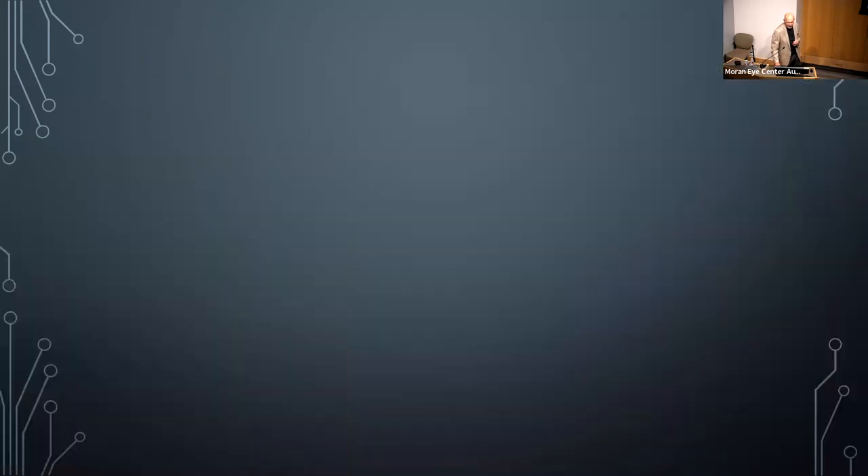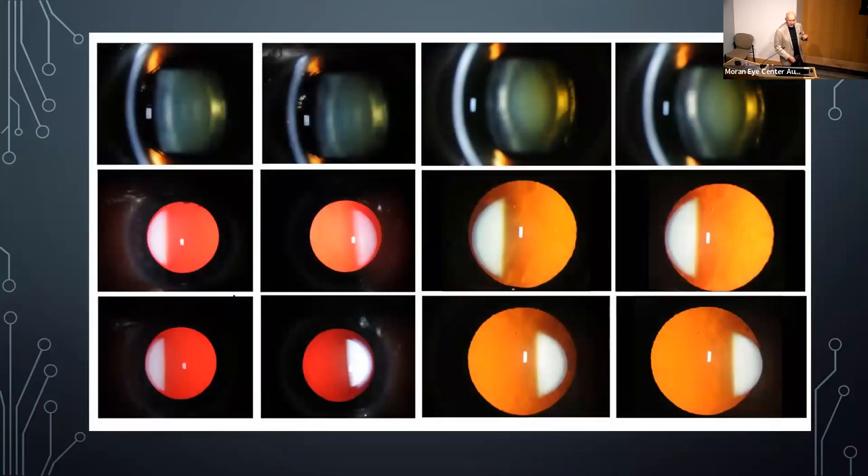Looking at this photograph, you can see a shadow running vertically through the lens — this is called the sulcus of the lens. Part of a clinical trial involved photographing this to see if drugs were creating cataracts by measuring these photographs to monitor cataract formation. We got very good at this for the AREDS study and another study examining whether vitamins were causing cataracts.